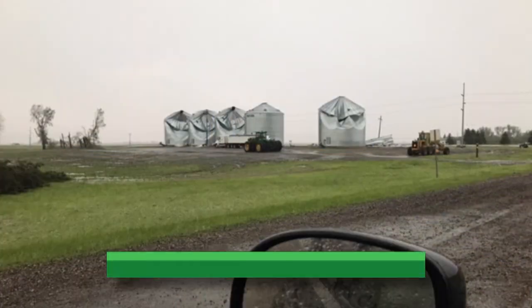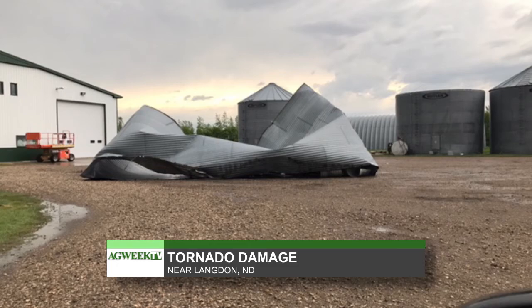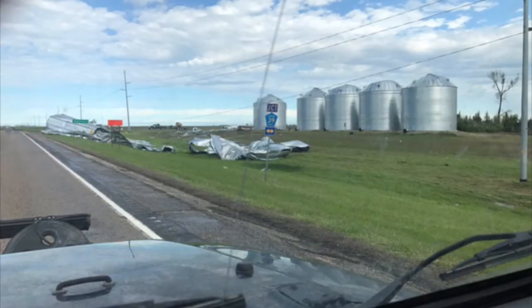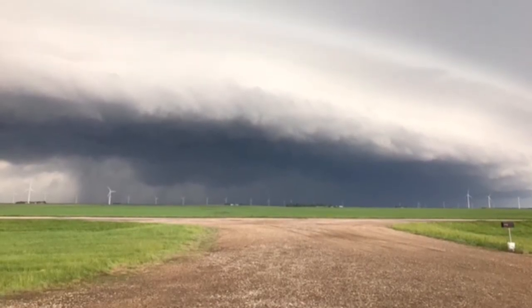For some, the rain also brought storms packing strong winds which damaged buildings and trees — the second round of severe weather in a week. A tornado touched down near Langdon, North Dakota last weekend, causing quite a bit of damage to trees, farm equipment, some homes and grain bins. These photos were submitted by Devon and Troy Olson of Langdon.